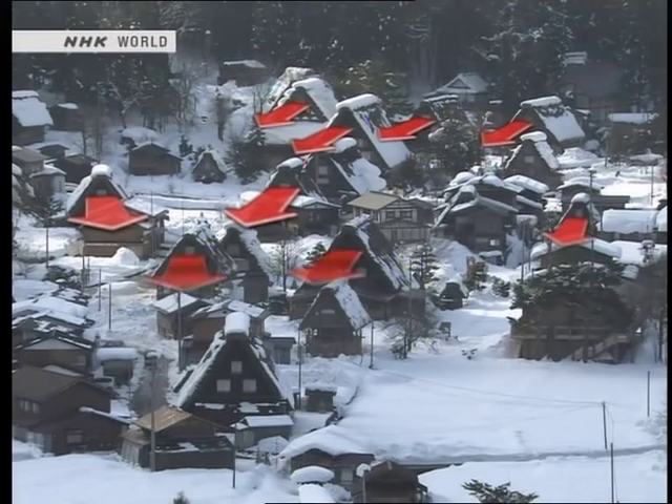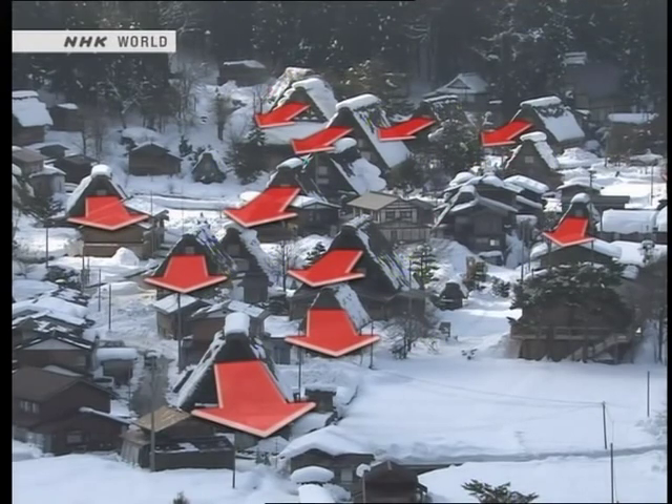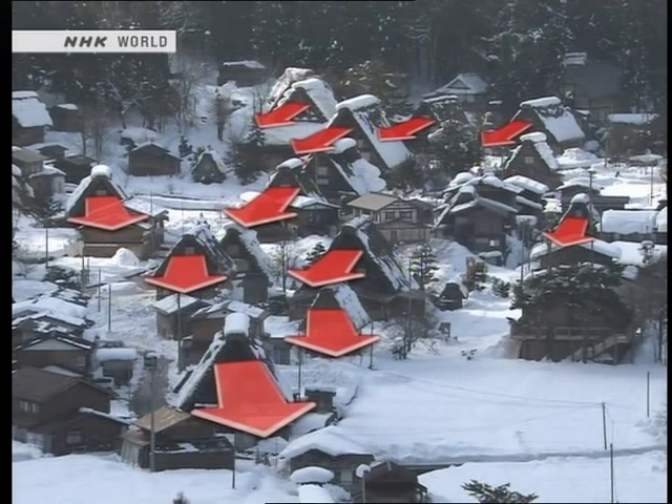The gashōzukuri houses are carefully oriented so that the force of these winds is taken by their triangular end gables. At the same time, the interior structure of the roofs is ingeniously designed to absorb the force of the wind.